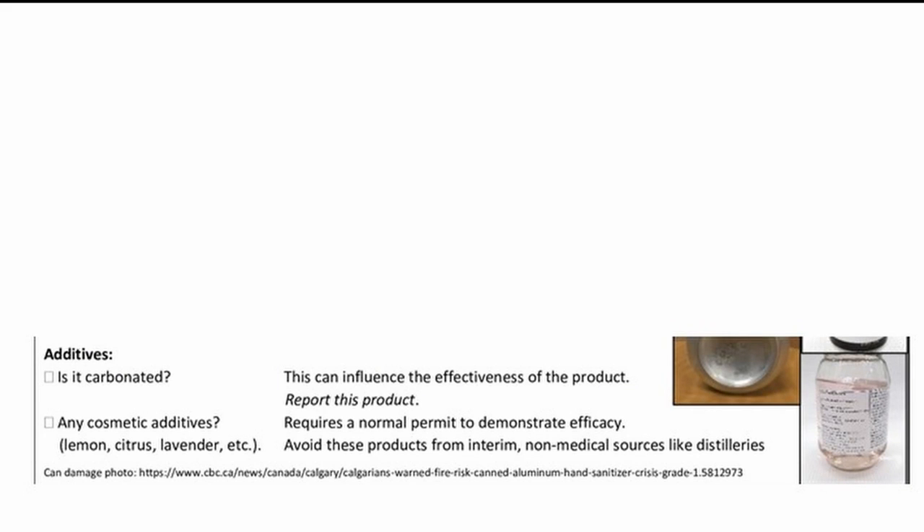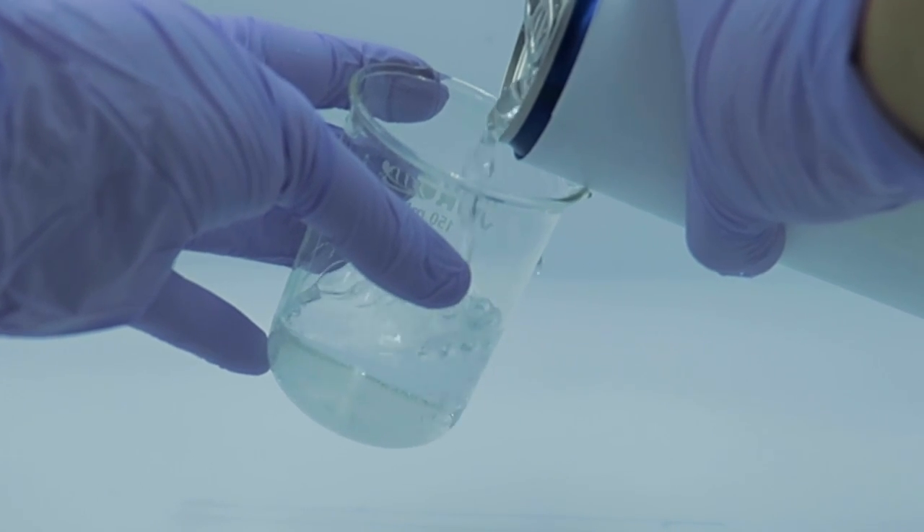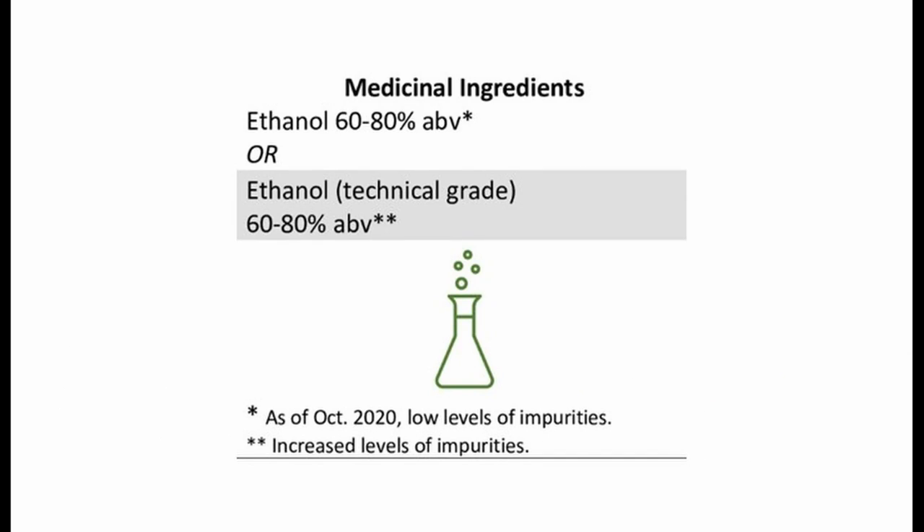We're also interested in additives — like is it carbonated in the bottling process, or does it have any added scent or perfume? All hand sanitizers must be labeled with the concentration of ethanol. If it says 'technical grade,' it has an increased amount of impurity. If it doesn't say technical grade, it may not be medical grade, but it has low levels of impurities.